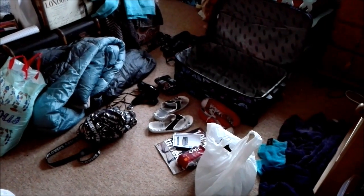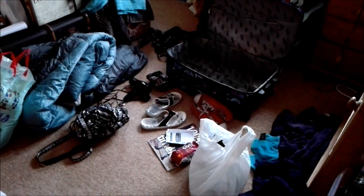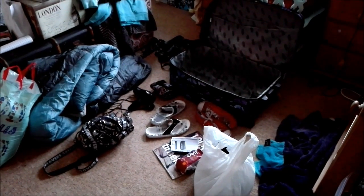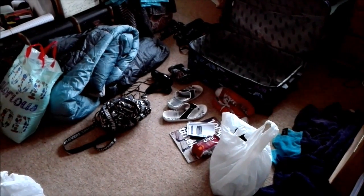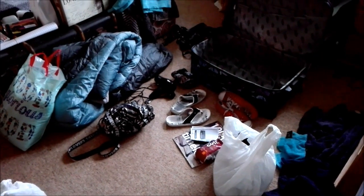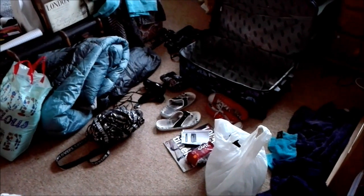I've already done a video about what I packed for NCS week one, so I will link that in the description for you guys. I just wanted to show you guys what I packed for NCS week two.